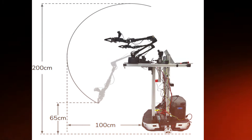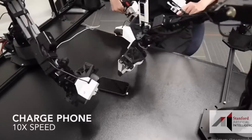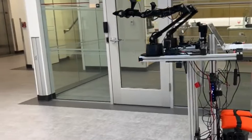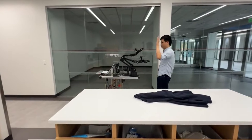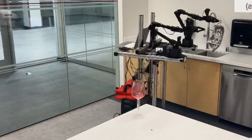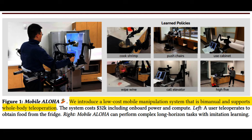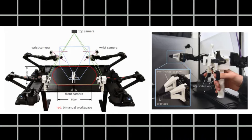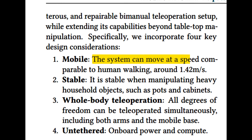Stability is a key focus for a versatile system like Mobile Aloha that handles a variety of tasks involving different movements and weights. While the original Aloha was proficient at tasks limited to a table, Mobile Aloha takes a significant step forward by controlling its entire body, allowing it to take on tasks that require movement and interaction with the environment. It features a cost-effective setup that allows for bimanual teleoperation, extending its capabilities beyond simple tabletop tasks. The robot moves at a speed of about 1.42 meters per second, roughly 3.2 miles per hour.